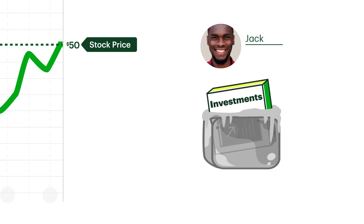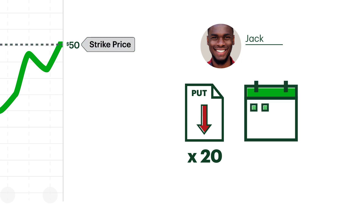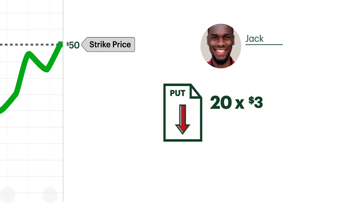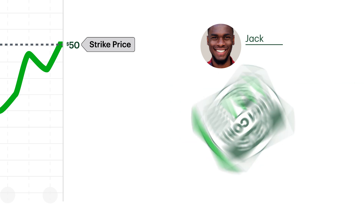Being the savvy option trader that he is, Jack places a trade in his own separate account, buying 20 puts on ABC One Corp with a strike price of $50 that expires in a month. He pays $3 per contract for a total cost of $6,000.